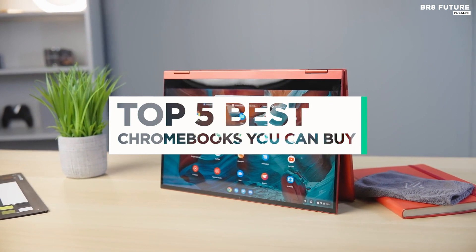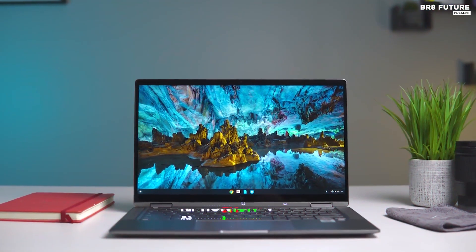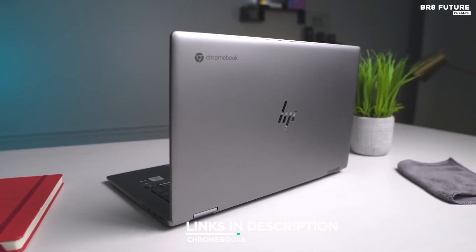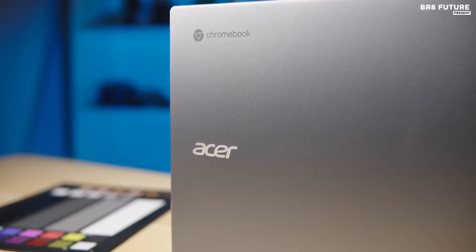And that's where our guide to the top 5 best Chromebooks you can buy for this year comes in. All the links to products you'll find in the description below, and let us know in the comments which gadgets you'd like to see in our next videos.